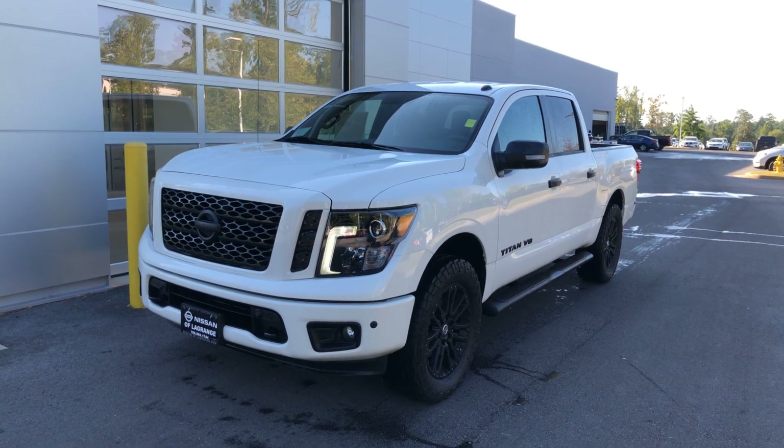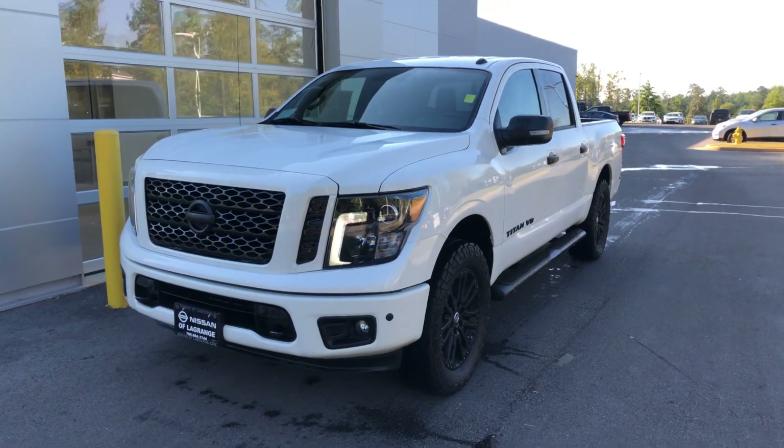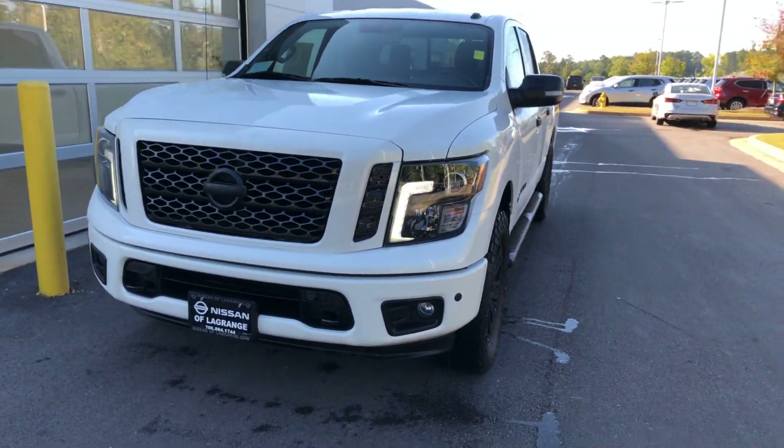Hey Shannon, this is Drew Vadrine over here at Nissan of LaGrange. I just wanted to shoot you a quick video of the truck that you were interested in.